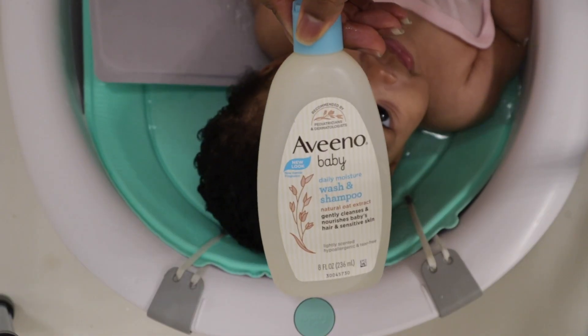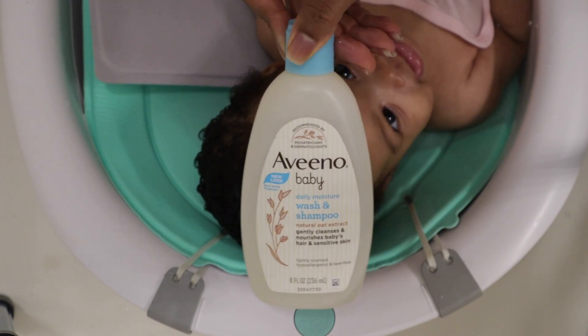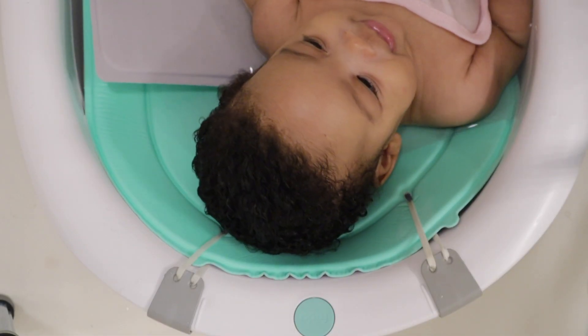I'm using the Aveeno Baby Daily Moisture Wash and Shampoo to shampoo her hair. I love this stuff for her hair and her body — top tier. Mommy loves that stuff.